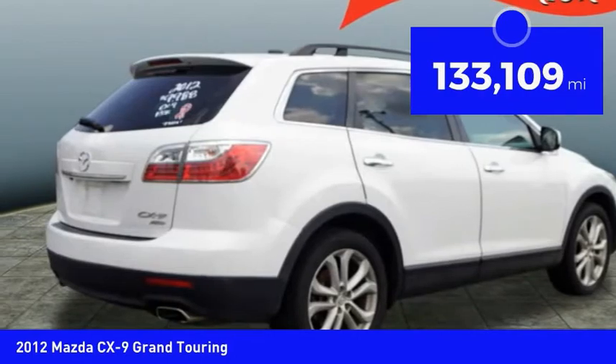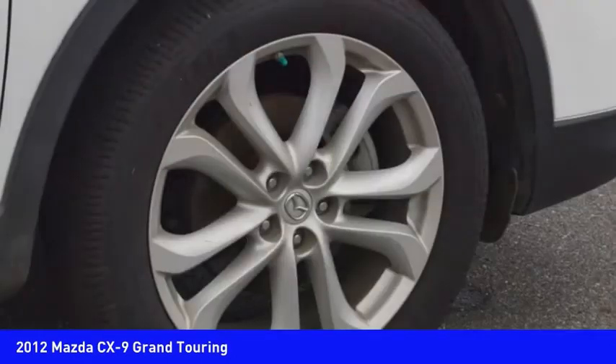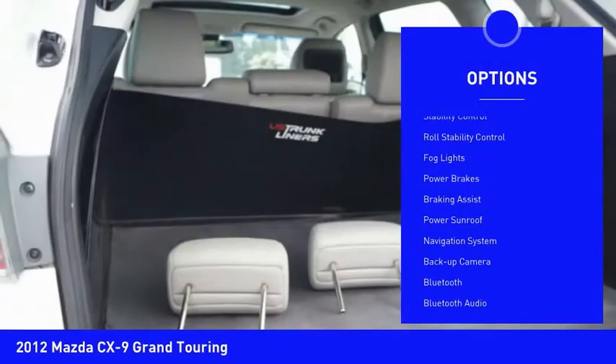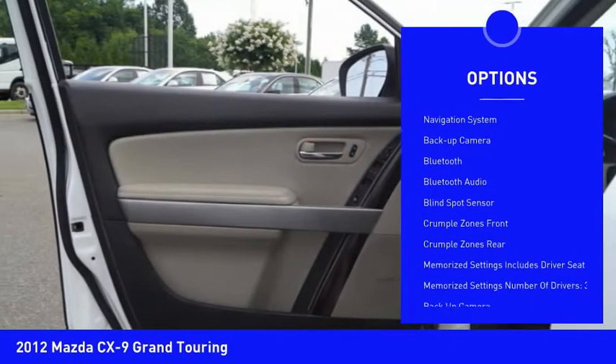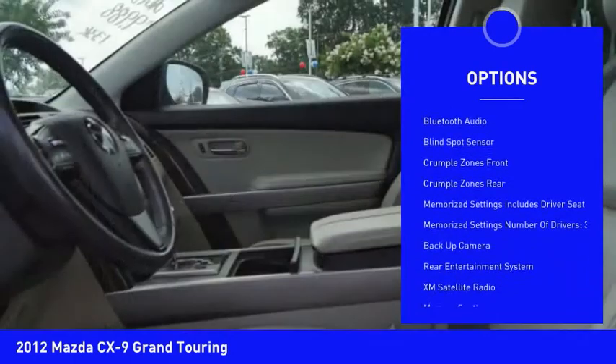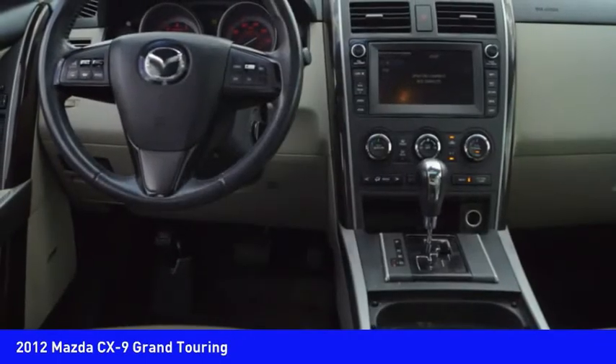This vehicle has less than 135,000 miles. Here are some of this vehicle's great options: power windows with safety reverse, traction control, stability control, roll stability control, fog lights, power brakes, braking assist, power sunroof, navigation system, and backup camera.